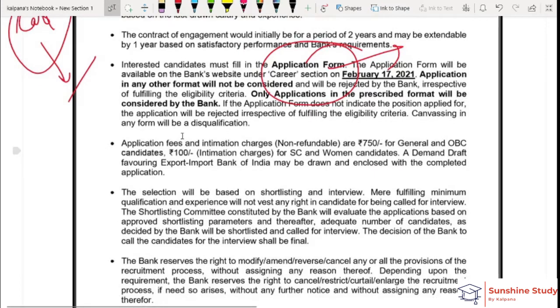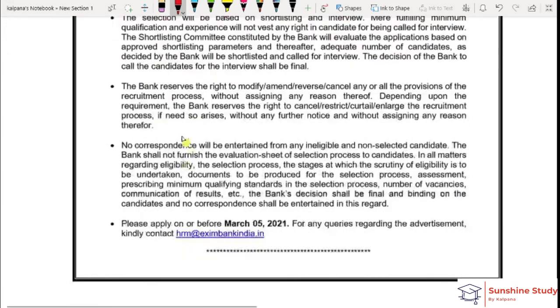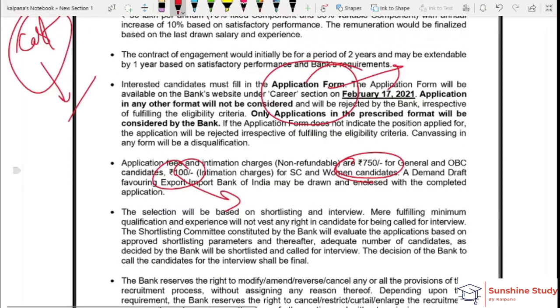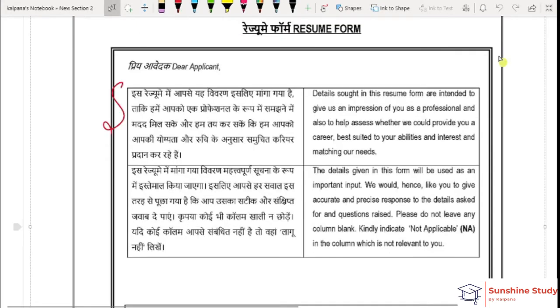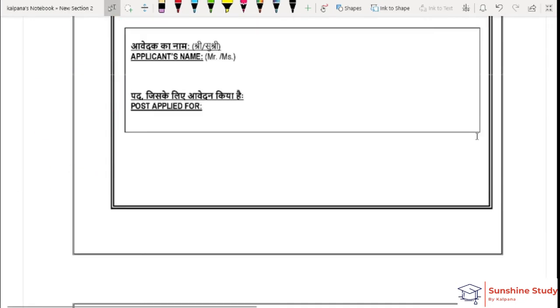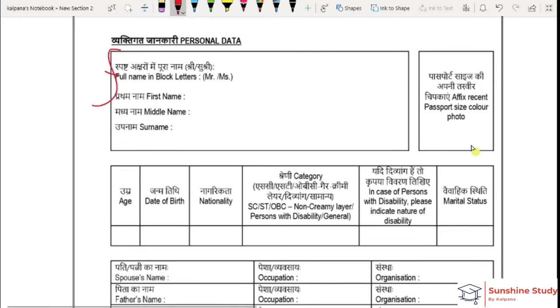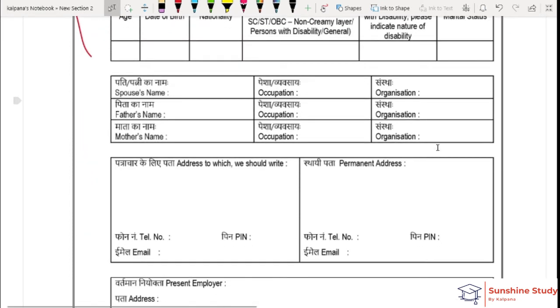Now let's discuss the application form. The application form has your personal details — you can fill all your details easily. There will be your name, the post for which you are applying, and personal data written in block letters. You can attach a photo here. The form can be filled in Hindi and English.